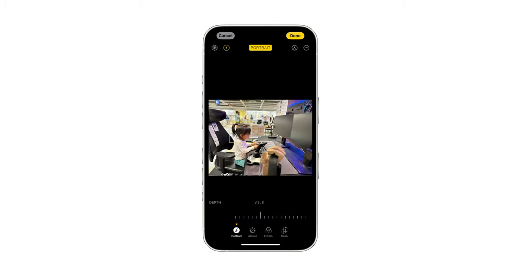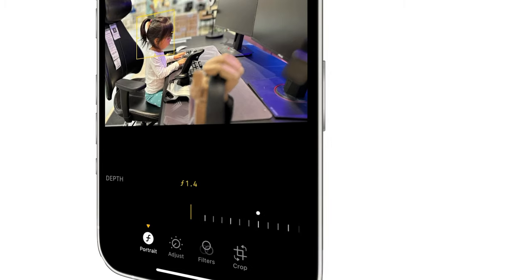Did you know you can now change the focus point, even for pictures you've already taken? Simply tap on the area you want to focus on. You can also adjust the level of blurriness if you like.